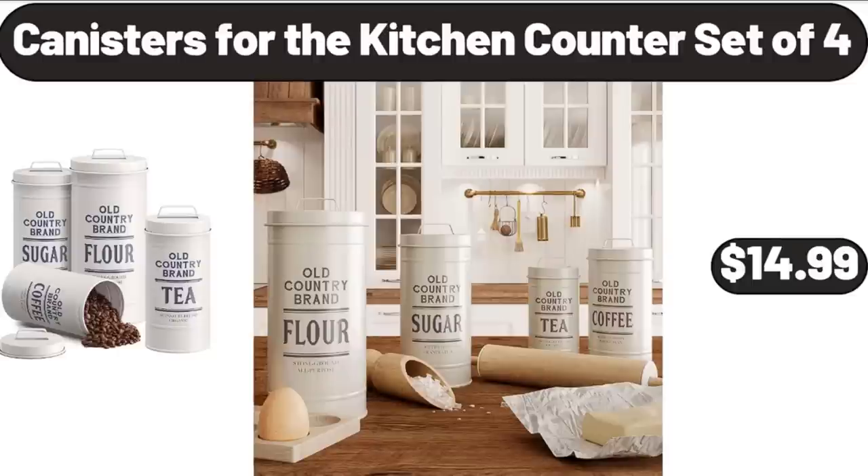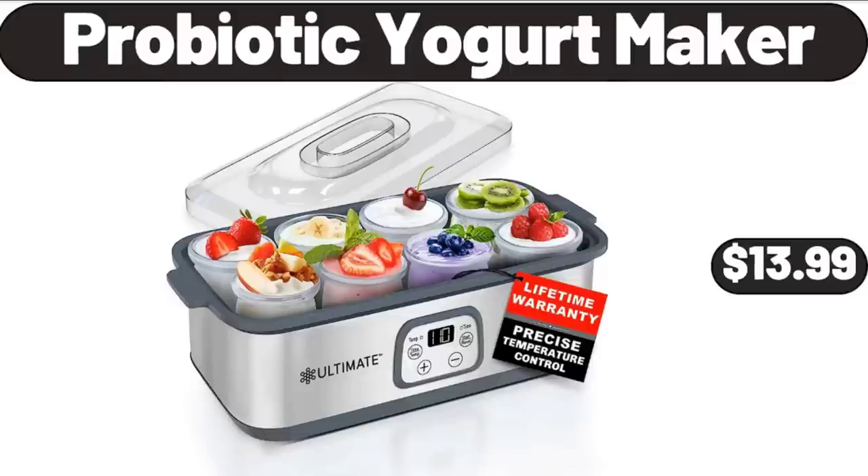Canisters for the Kitchen, Counter Set of 4, $14.99. Probiotic Yogurt Maker, $13.99.